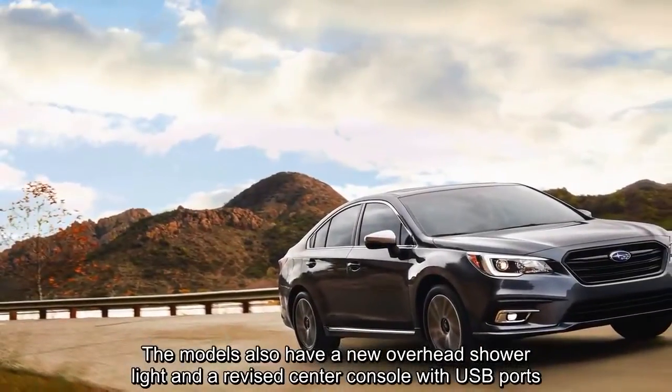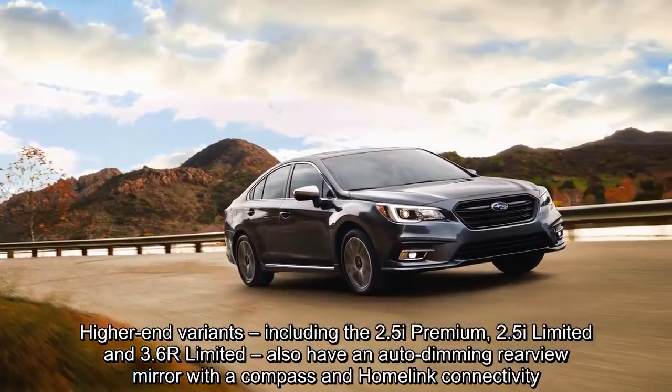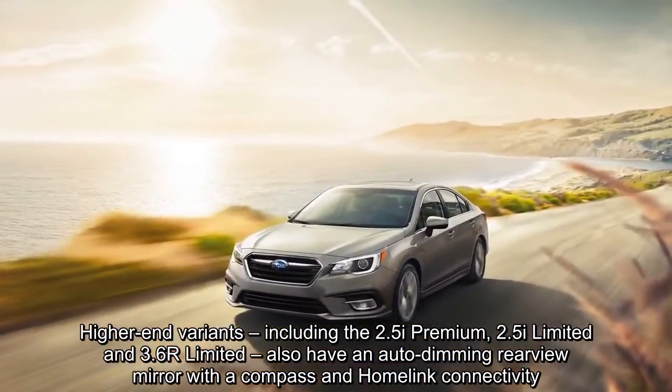High-end variants, including the 2.5i Premium, 2.5i Limited, and 3.6R Limited, also have an auto-dimming rearview mirror with a compass and HomeLink connectivity.